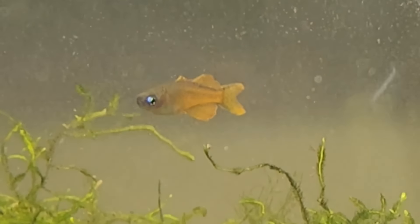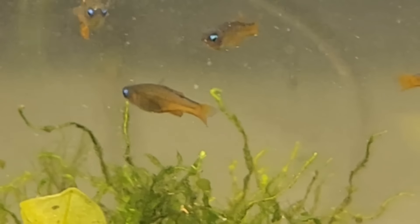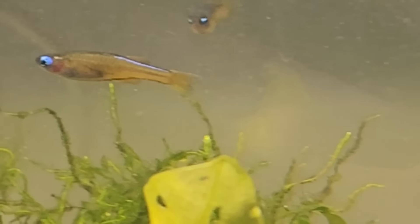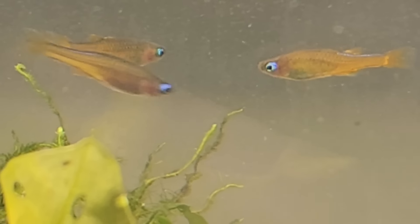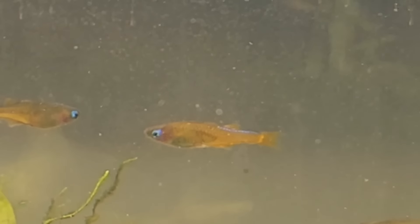They mostly take up the middle and top part of the tank and are fine with bright lights, which illuminates just how beautiful they are. Females spawn every single day, leaving little sticky golden eggs on different materials in the tank, so you can spawn them with a mop, pull that every day, and hatch the babies separately. They are probably the best fish to start spawning if you've never spawned anything other than livebearers or guppies.